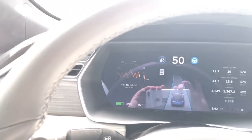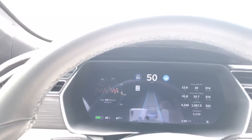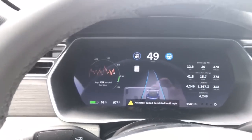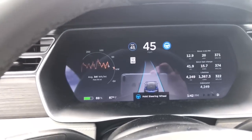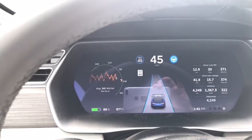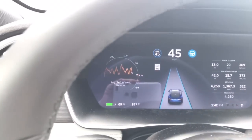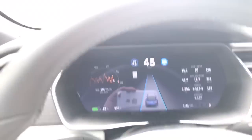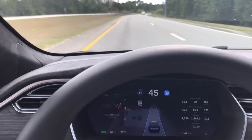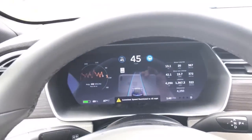Up ahead it says 40. I'm not touching anything — and 40 now. And now there's a message that it's restricted to 45, which is the buffer. I'm going to touch the steering wheel. I thought that was very interesting. If we try to increase the speed, it still says it's restricted to 45.